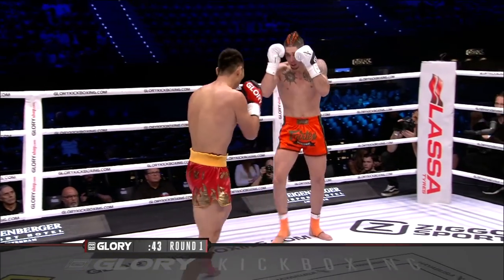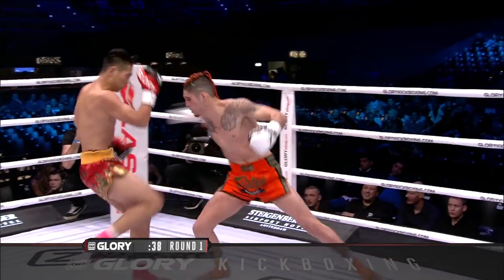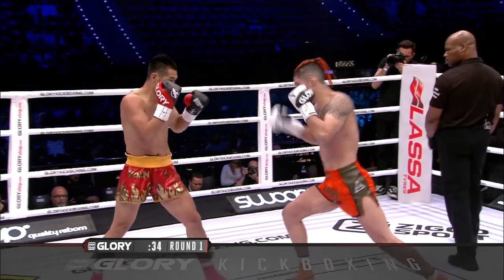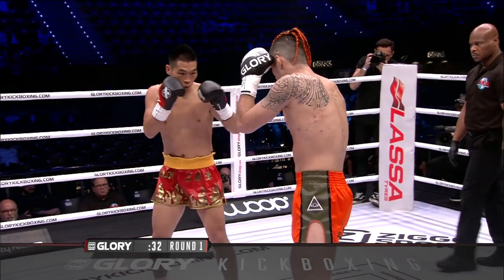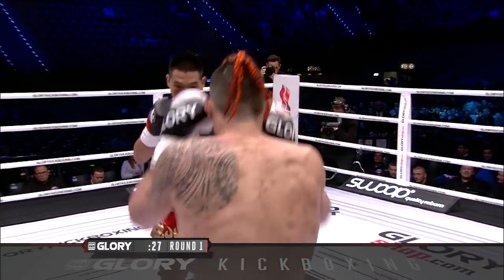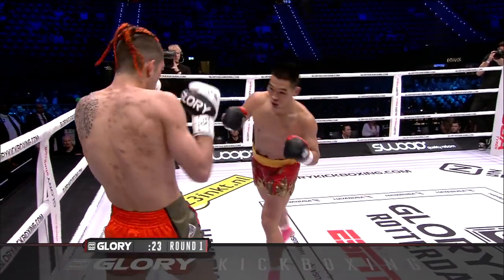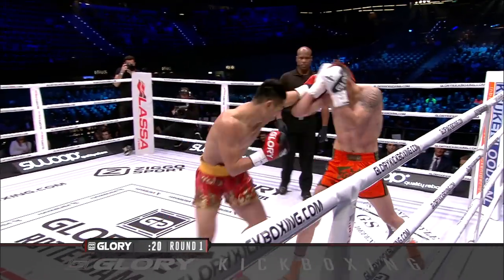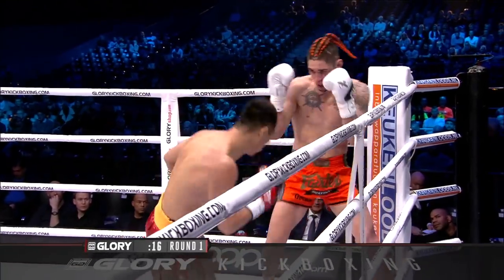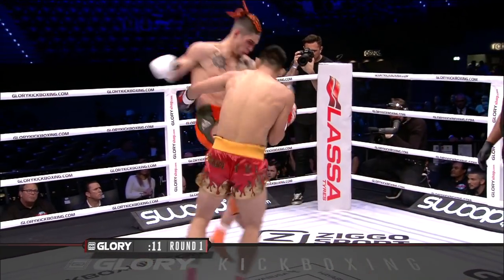Moreno almost got caught in the head with a knee that was meant to be a kick. Moreno has slowed down that left kick, or Wong is just doing a better job at staying away from it. Moreno is using the left straight now. There's a left hand that wobbles Moreno a little bit — that seemed to hurt him. In my career I always seemed to fight taller guys but I didn't mind because I had my low kicks, which is another good strategy being the shorter fighter.